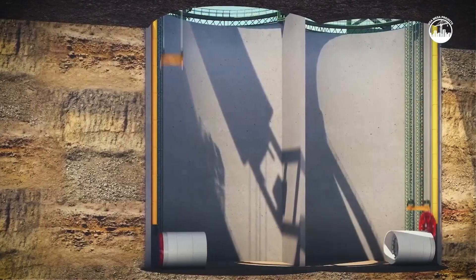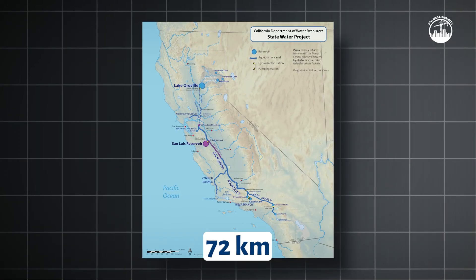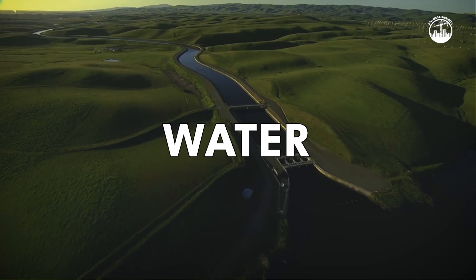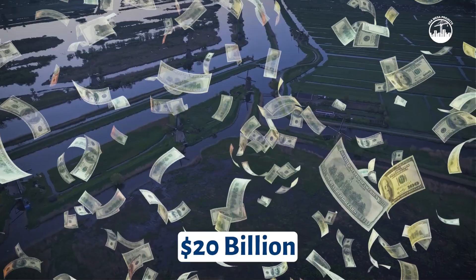California is building a river underground. Not a pipe, not a canal. A 72-kilometer-long water tunnel so massive, it's been called the largest water infrastructure project in state history. And the price tag? Over $20 billion.